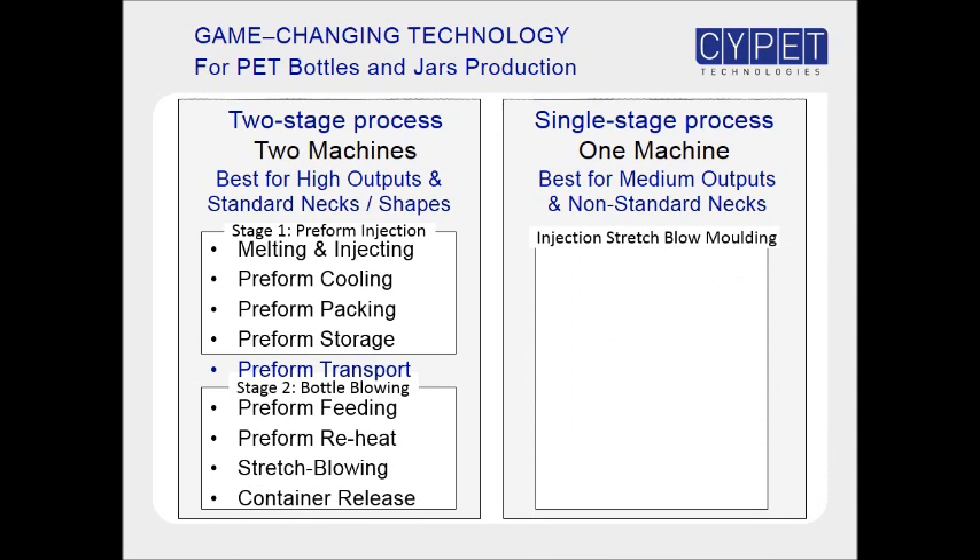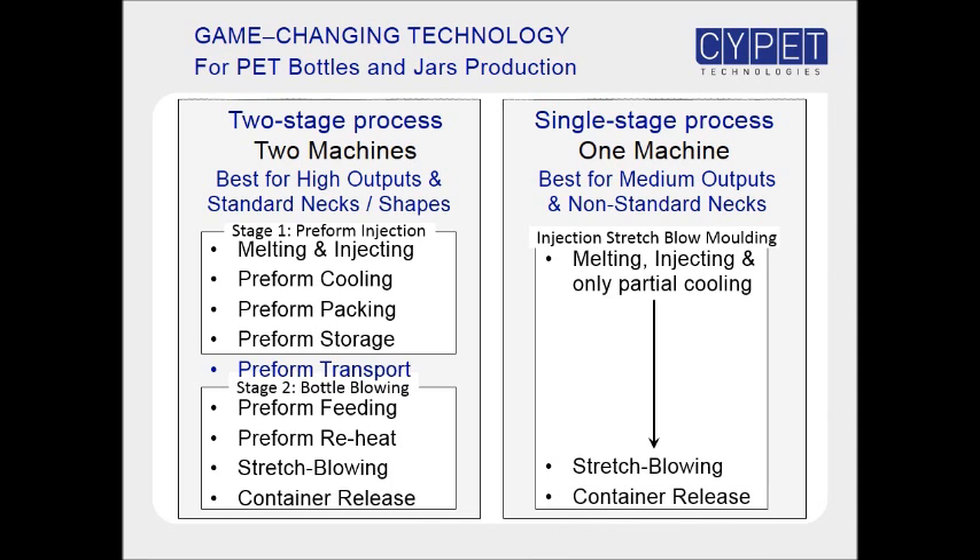In the single-stage process, the pet is first melted and injected in the preform mold. The preforms are only partially cooled, and directly stretch blown into bottles.